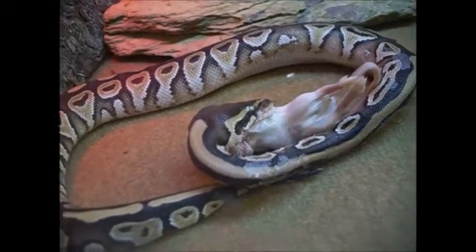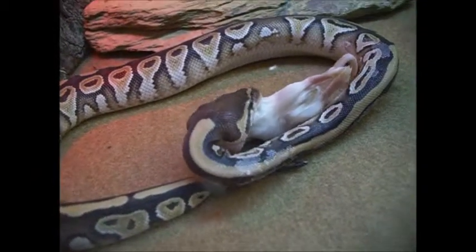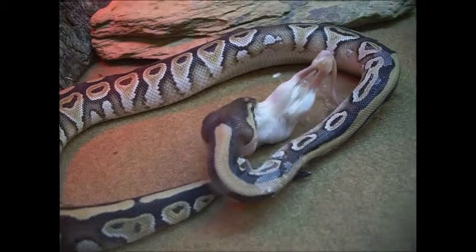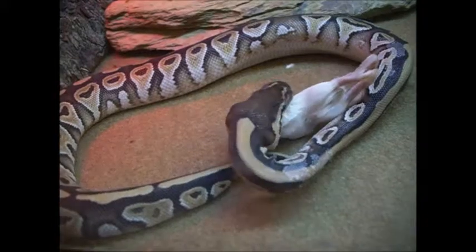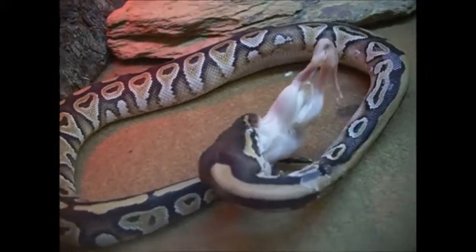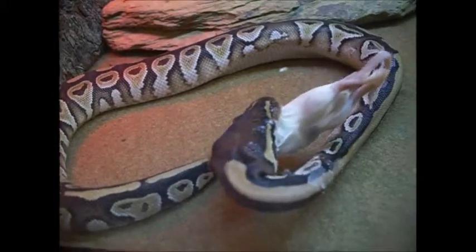So cool seeing the power of these animals, and they're so small. There we go, good girl!